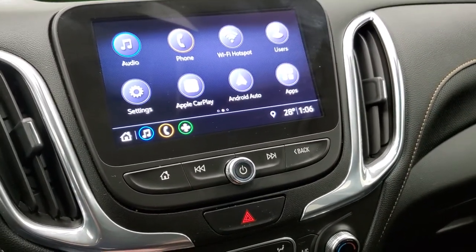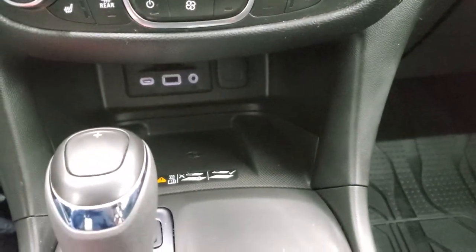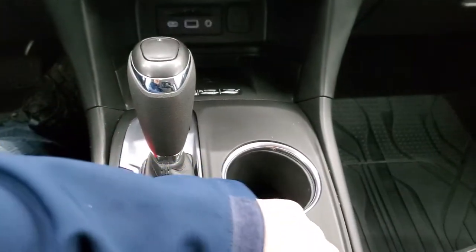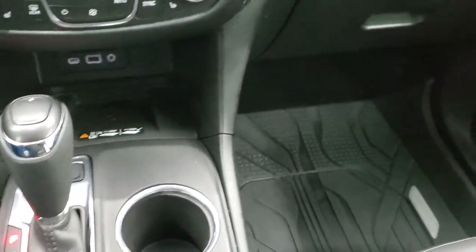This is also where your backup camera shows up. Down here you get a wireless cell phone charge pad, USB, USB-C, and an AUX jack. There are your heated seat buttons and dual climate controls. Automatic transmission, keyless entry, remote start, and power rear gate controls.